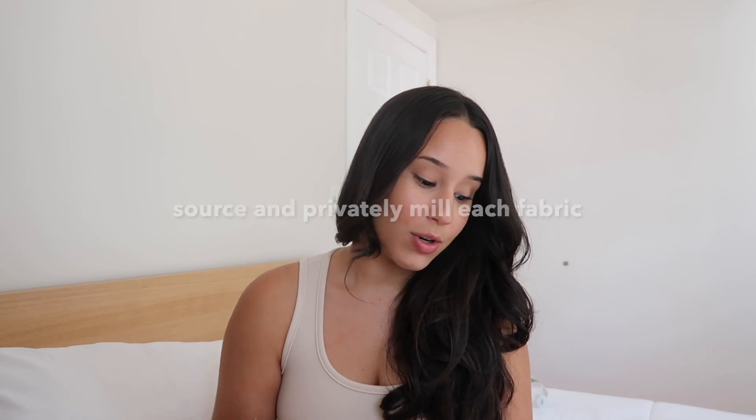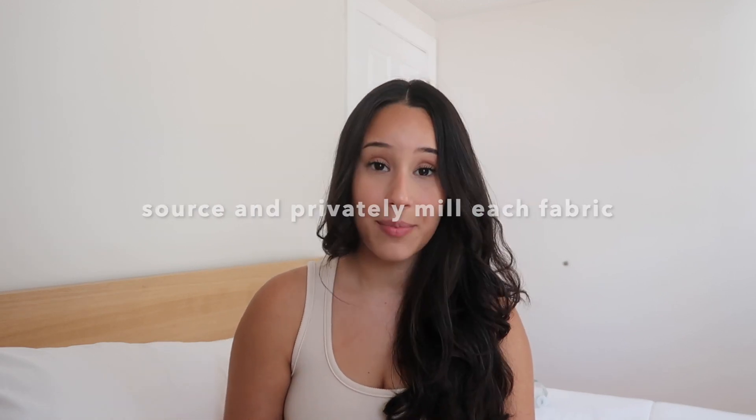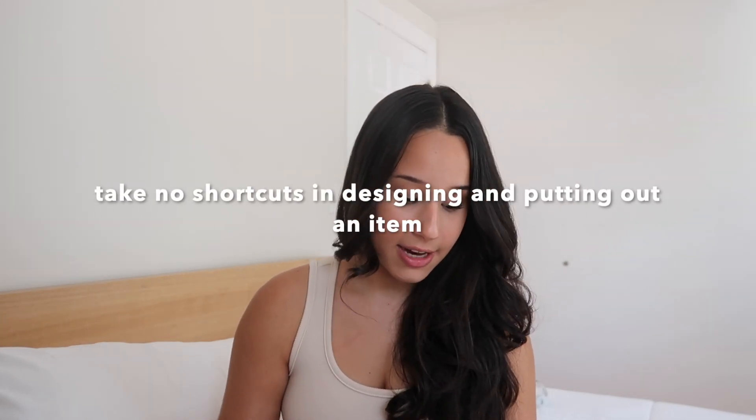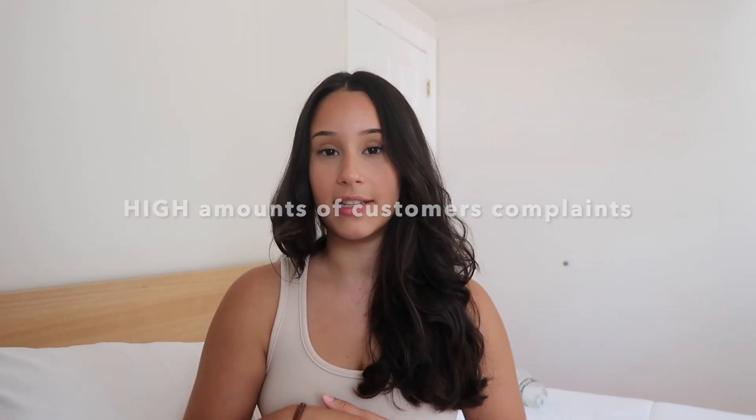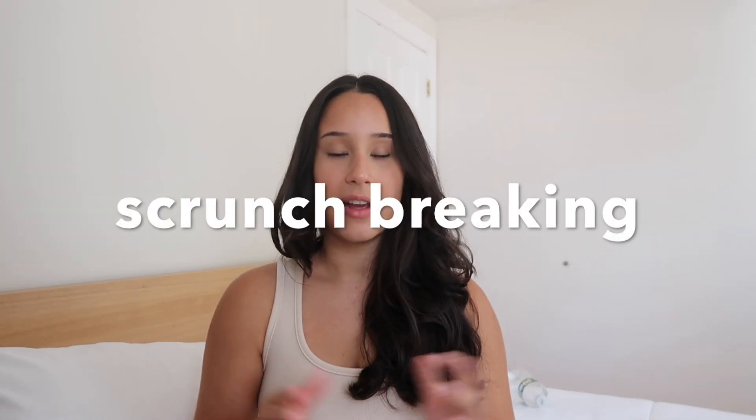There are obviously reasons why things like this are expensive — overhead costs, quality of materials. According to Christian, they source and privately mill each fabric and take no shortcuts in designing and putting out an item. A lot of people have also complained about the fabric breaking and the customer service — but this doesn't happen to everybody. It might just be a certain percentage of customers.